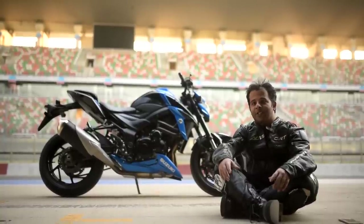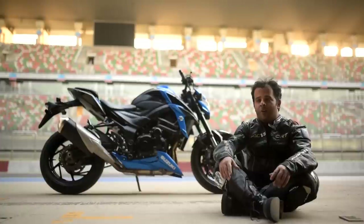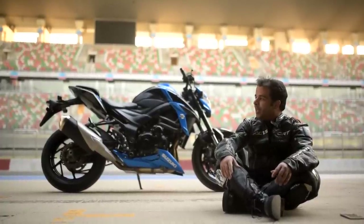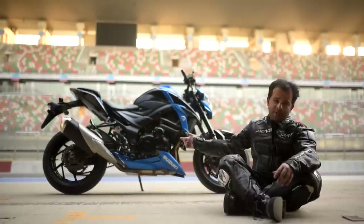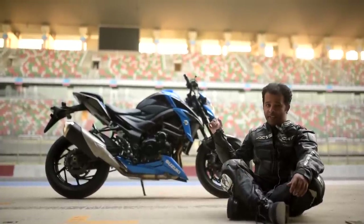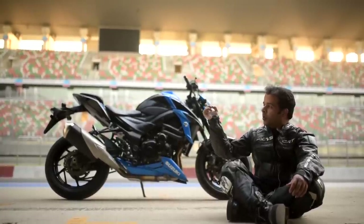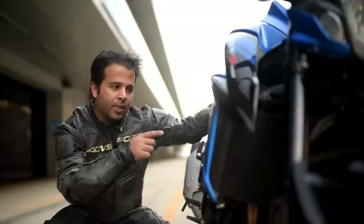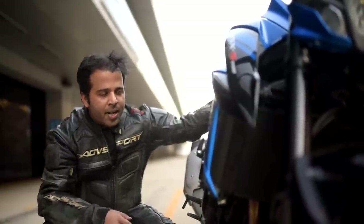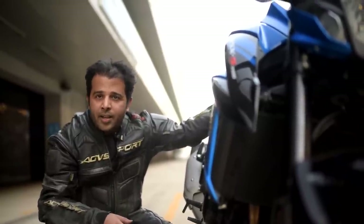The other bikes in the segment cheat a little on displacement — the Monster is 803 cc, the Triumph is 765 cc, and the Z900 is almost litre class territory at 948 cc. This one is 749 cc, so it is bang on for the 750 cc segment. It has the longest wheelbase in the segment. This has a 749 cc inline 4 cylinder engine and produces 114 horsepower at 10,500 rpm and 81 Newton meters of torque at 9,000 rpm.